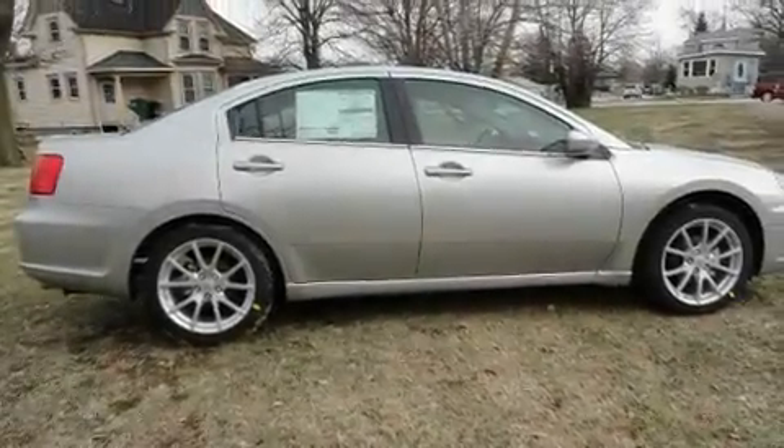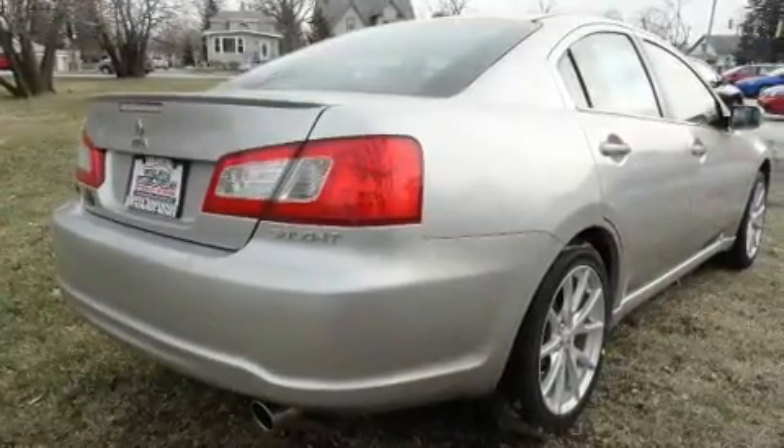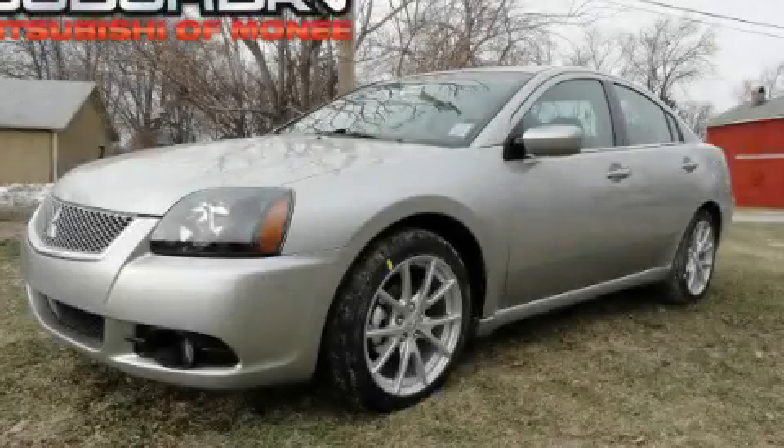Additional features include a security system, a low tire pressure indicator, air conditioning with automatic climate control, and a navigation system. Contact us today to arrange your test drive.